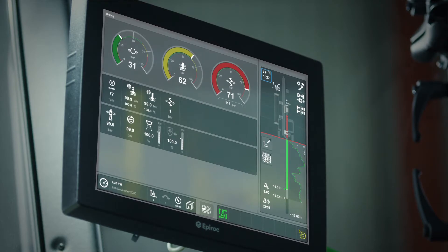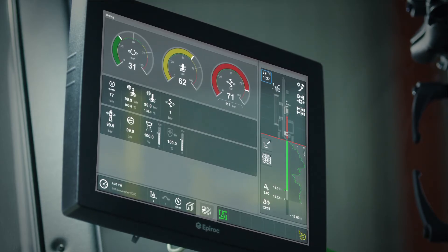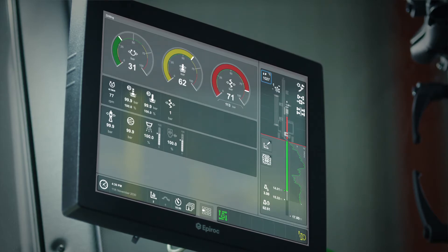The operator interacts with the rig's advanced control system via a responsive 15-inch touchscreen. This presents everything from drilling parameters and live measure-while-drilling to diagnostics.